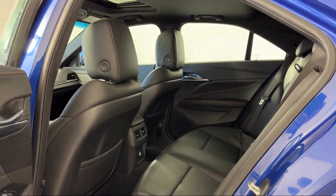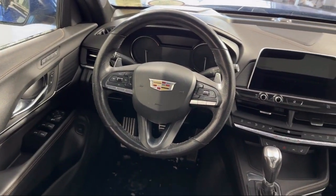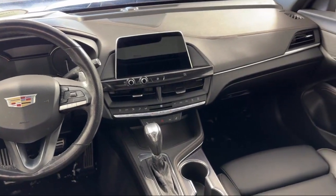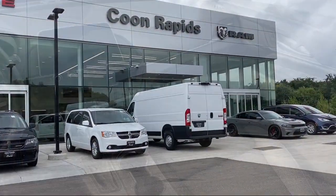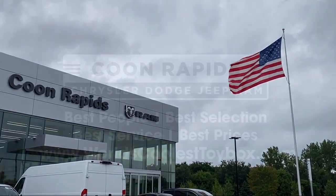So come visit us here at Coon Rapids Chrysler Dodge Jeep Ram. You'll be glad you did. Coon Rapids Chrysler Dodge Ram — we'll see you next time.